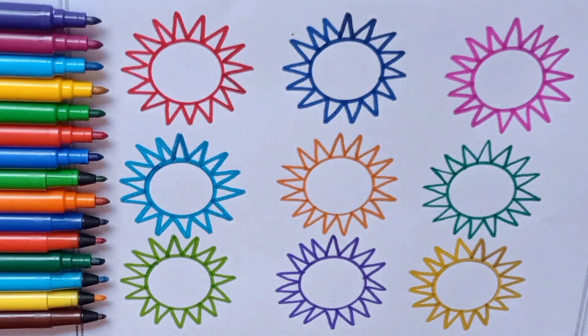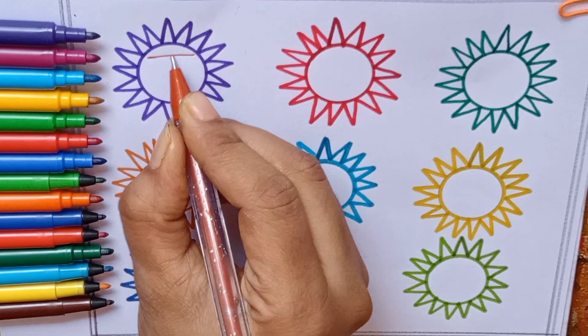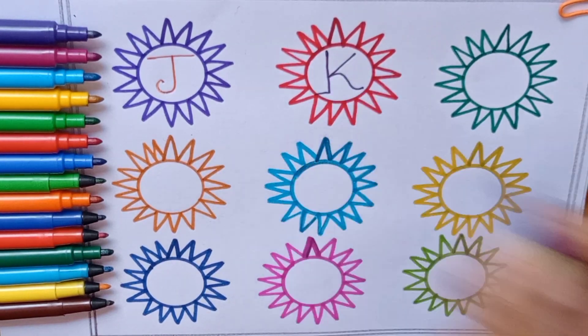Today we will learn alphabets. Let's start. Orange color, J — J for Jeep. Purple color, K — K for Kennel.